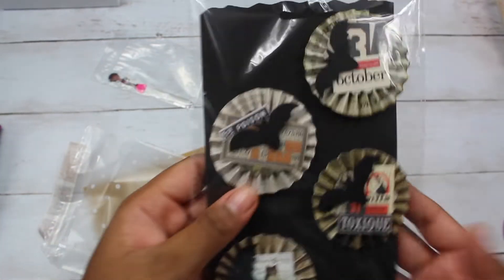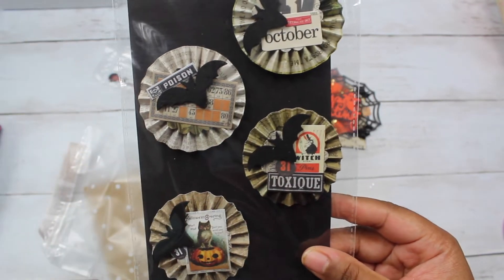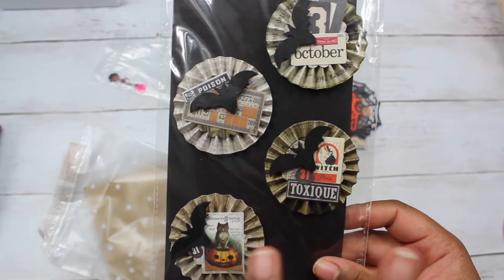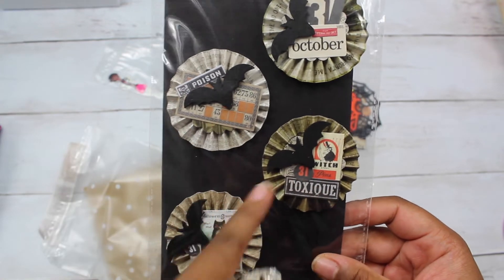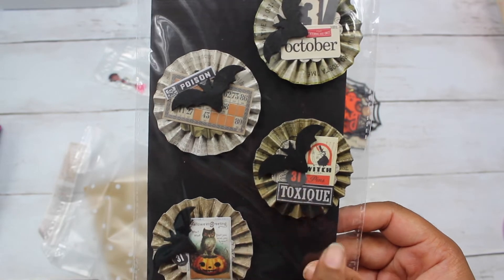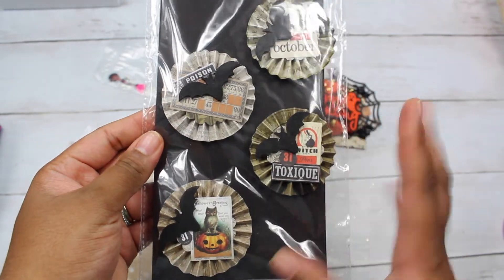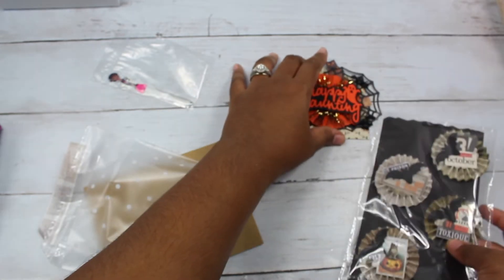And here is her set of embellishments. She made some rosettes and it kind of looks vintage. All of her little cut-aparts use some of those same veneer bats. Super cute, I love them. I can add these to some projects right away.